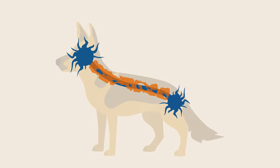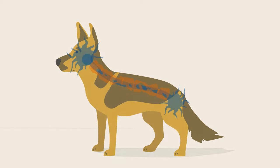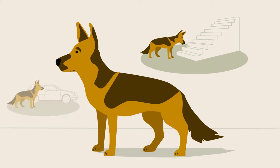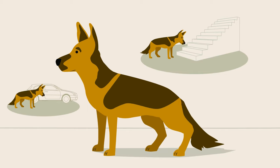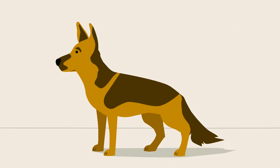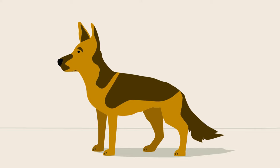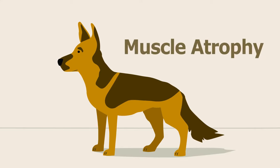This steady decline in nerve messaging leads to the loss of hind leg function because messages from the brain no longer reach the rear legs. At first, your dog will become wobbly on their feet. Then, as the condition progresses, they'll become so weak that they cannot climb stairs or jump into cars. As DM progresses, they will have difficulty getting up, walking, and controlling their bowels. A dog with DM will also gradually get thinner and weaker due to loss of muscle tissue. This is caused by the decline in communication between nerve cells and muscles and is called muscle atrophy.